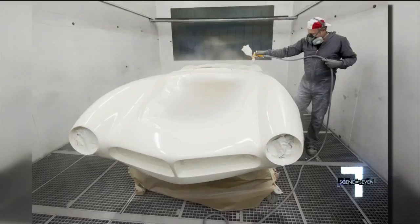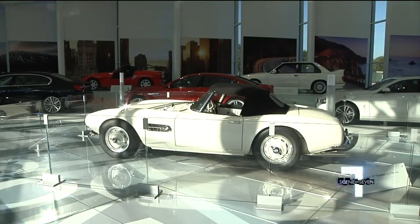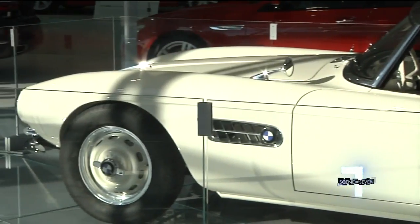It took two years to make the car fit for a king again. Now you can see the classic beauty in person at the Zentrum Museum, but only until spring of next year before the king's car leaves the building. As they say, Elvis is a southerner — they're glad to have Elvis back in the south.